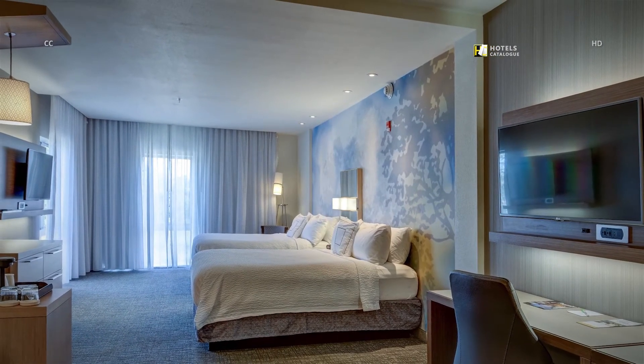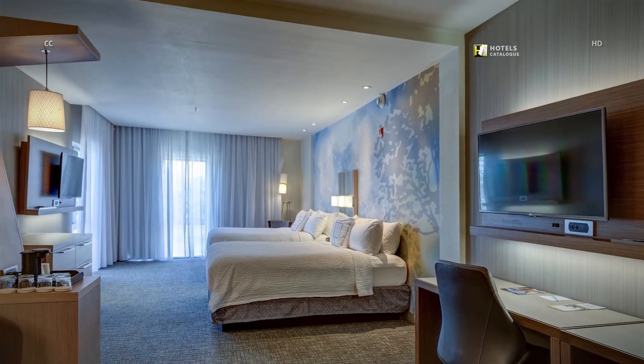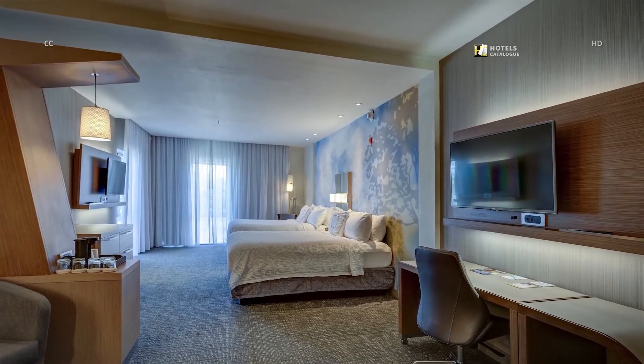Enjoy plenty of additional space to spread out in a suite with two queen-size beds and an extended living area featuring a sleeper sofa bed and flat panel TV with premium cable channels.